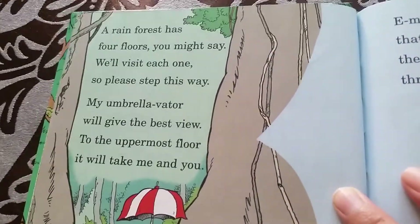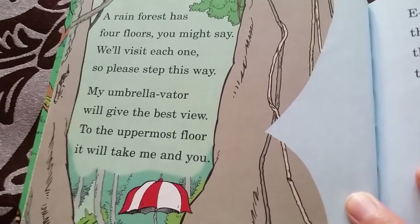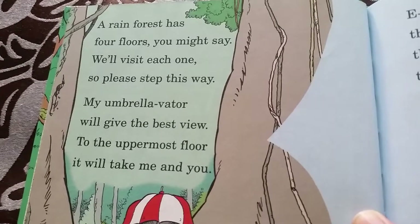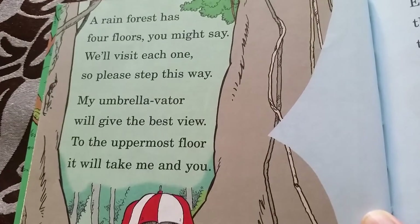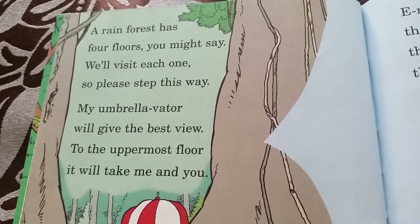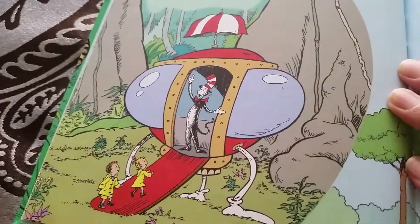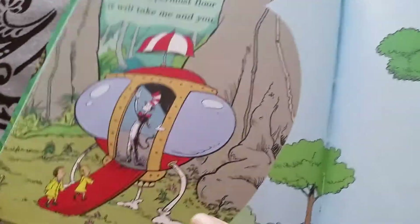A rainforest has four floors, you might say. We'll visit each one, so please don't sweat. My umbrella reader will give the best view to the uppermost floor. Oh, that's a cool umbrella reader — it's like an elevator with an umbrella!